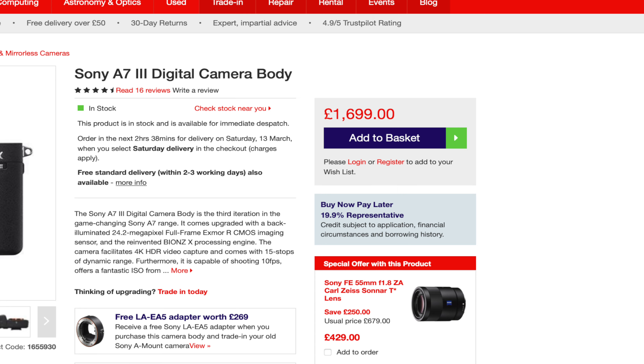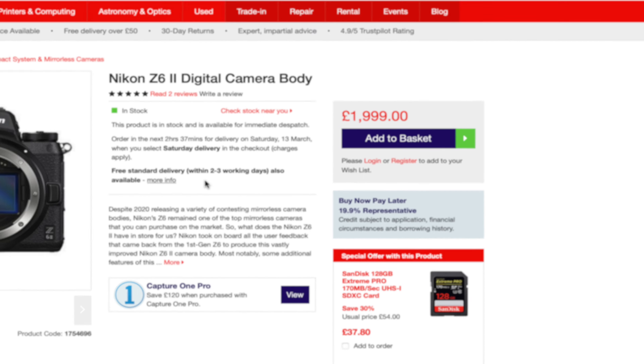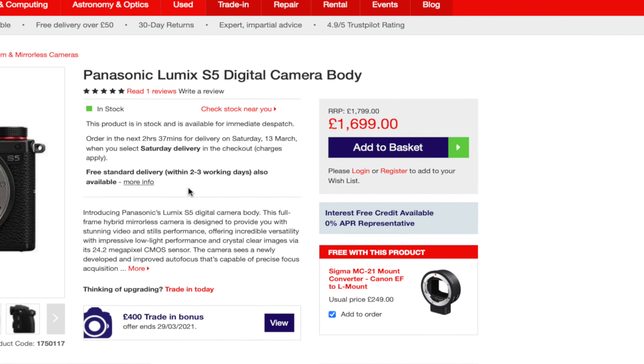Price is at the top of most people's list when trying to justify buying a new camera. At the minute, the A7 III will set you back around £1,700 brand new just for the body. When it was released it was around the £2,000 mark, so it hasn't dropped significantly over three years. Second hand, around £1,300 to £1,500 will get you a decent one. Compare that to competitors: the Canon R6 is £2,499, the Nikon Z6 II is £1,999, and the Panasonic S5 is £1,699 — all body only. The Sony A7 III is still very competitive on price, especially considering it's two years older than all three of those cameras.